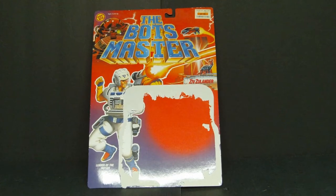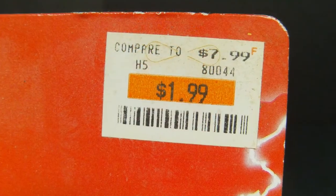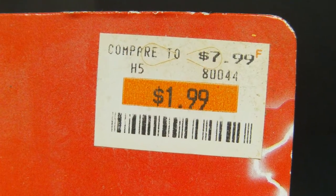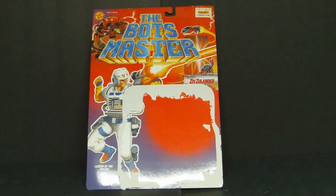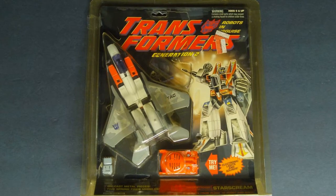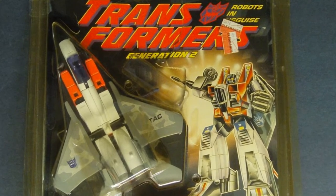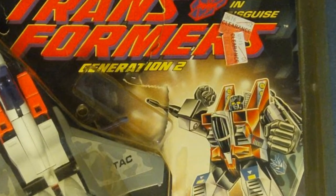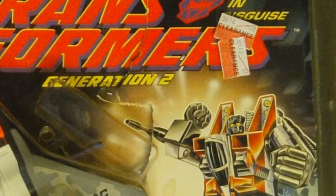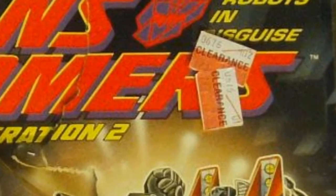The Bots Master Ziv Zoolander — yes kids, this is a real toy. Original price $7.99, bought on clearance at Big Lots for $1.99. I painted this guy and I have no idea where all the pieces are. Hasbro 1992 Transformers Generation 2 Starscream, on clearance for $7.50. They had one or two other Generation 2 Decepticon jets, but I only had money for one, so I bought the one that I knew — that everyone knew — Starscream.